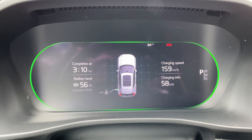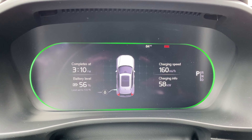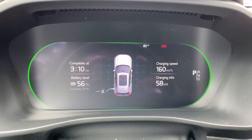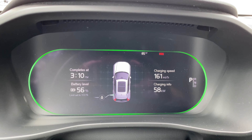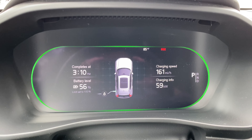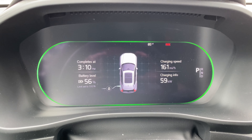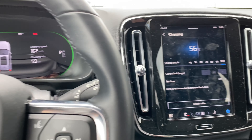I'm still only getting 58 kilowatts. I don't think that's the car — it would surprise me. The transformer is 500 kVA, so there seems to be sufficient power being delivered. And it is nameplated at 180 kilowatts, so it should be able to do that, assuming everything is connected correctly. I'm not quite sure why we're only getting 59 kilowatts. That is a little curious.